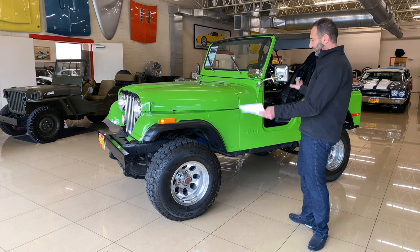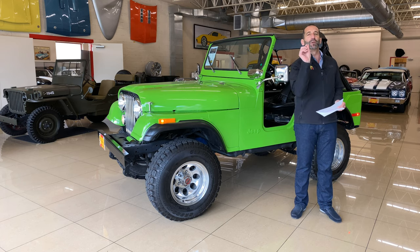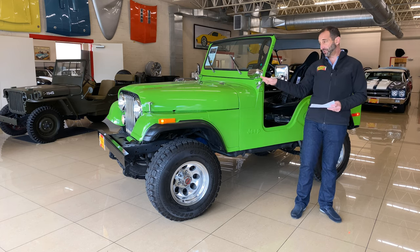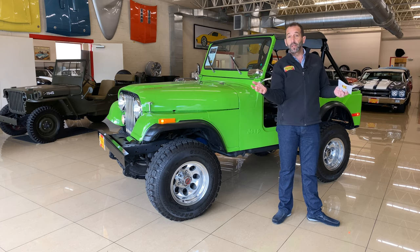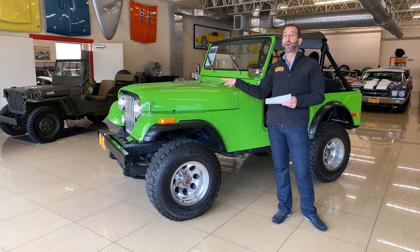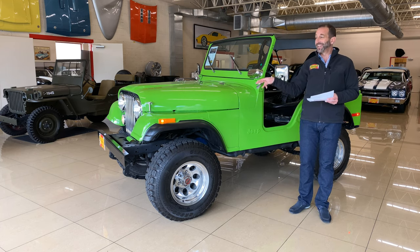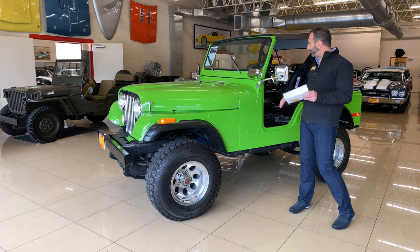This one here has been beautifully restored, and as we walk around you'll see not only has it been restored but a lot of cool original stuff is still on it. A lot of these you see out there have a Chevy 350 V8, which is a great engine — nothing wrong with that — but this is pure Jeep, with a 304 Jeep V8 still in a CJ5. Great colors, wheels and tires, bumpers — all restored.